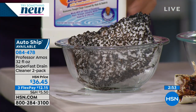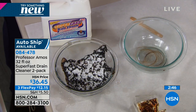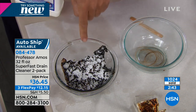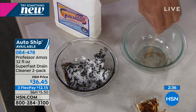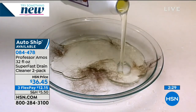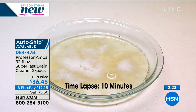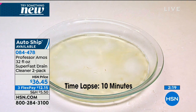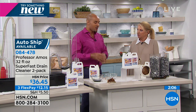You get six applications off one bottle and you're getting two bottles — so 12 applications for your toughest clogs. We also have this on auto-ship, with four additional shipments. Once this works the first time, you will freak out when you run out of it. Professor Amos has the only hair-dissolving formula in the country known at HSN — pet hair, fuzz and fur, human hair — it turns it all into foam. Within 10 minutes, you can run it right through your drain line.